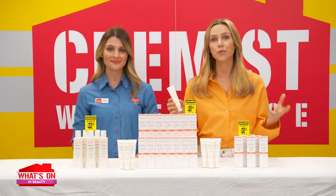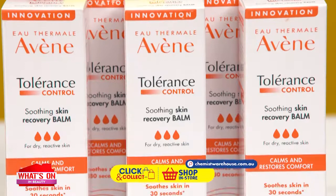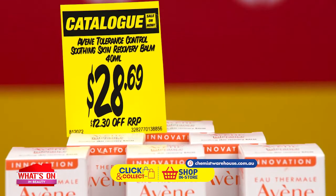Welcome news to people with hypersensitive skin. Give your skin some relief — try Avene Tolerance Control Soothing Skin Recovery Cream for just $28.69.